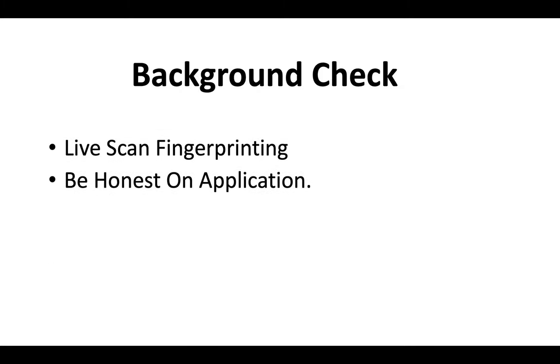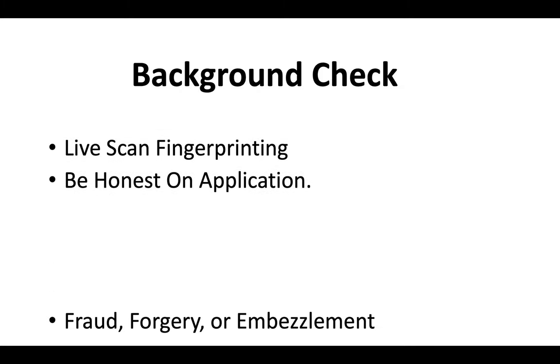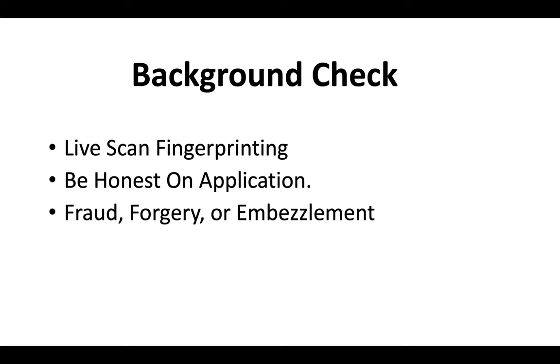Everybody has to do a background check when they apply for a California contractor license. Everybody's got to do live scan fingerprinting. Be honest on the application — if your charges don't have anything to do with fraud, forgery, or embezzlement, you should be okay. But be ready to submit court documents to the CSLB if they ask to see proof.